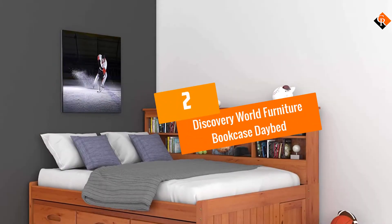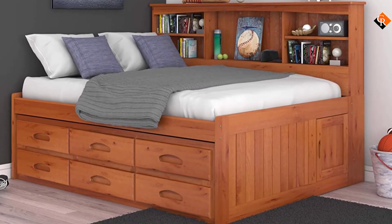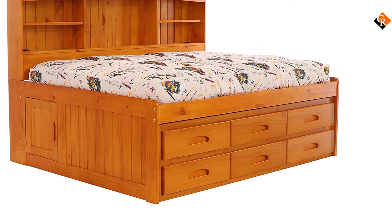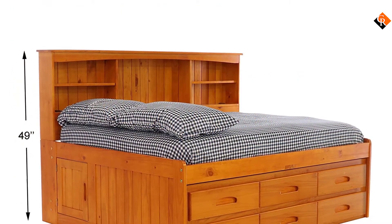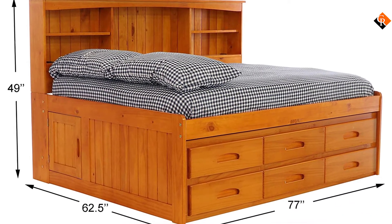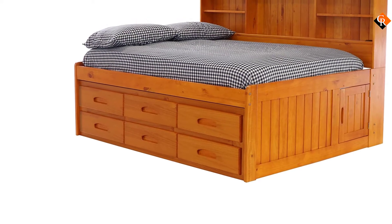At number 2, we have the Discovery World Furniture Bookcase Daybed. For prospective buyers looking for a piece of furniture with enough storage space, the Discovery World Bookcase Daybed is highly recommended. This daybed is built with headboard storage to help declutter the house from toys, books, magazines, and personal belongings. The daybed also boasts a cable management feature situated on both sides of the headboard. The manufacturer used European roller drawer glides to ensure they slide smoothly, and as a bonus, it comes with hidden drawers measuring 76 inches by 26 inches.